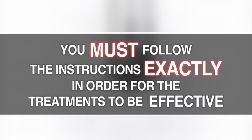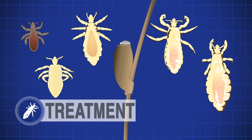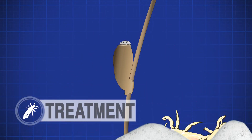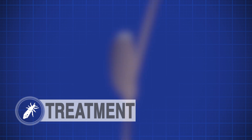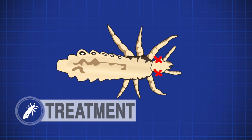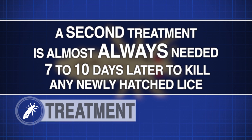You must follow the instructions exactly for the treatment to work, including whether the hair has to be wet or dry when treating and when to apply a second treatment. A shampoo, cream rinse, or spray kills the live lice on the head but may not kill the nits. With the first treatment, the live lice should be killed, which stops any of the adult lice from laying more nits. The second treatment is almost always needed seven to ten days after the first treatment to kill newly hatched lice who are too young to be laying any nits.